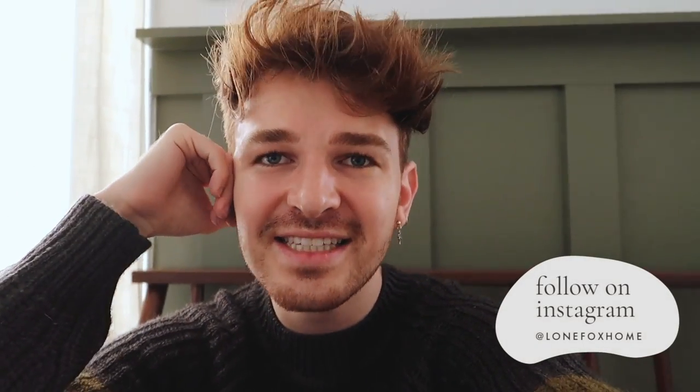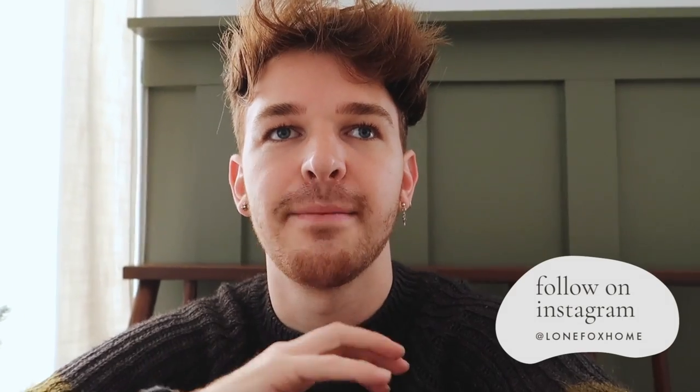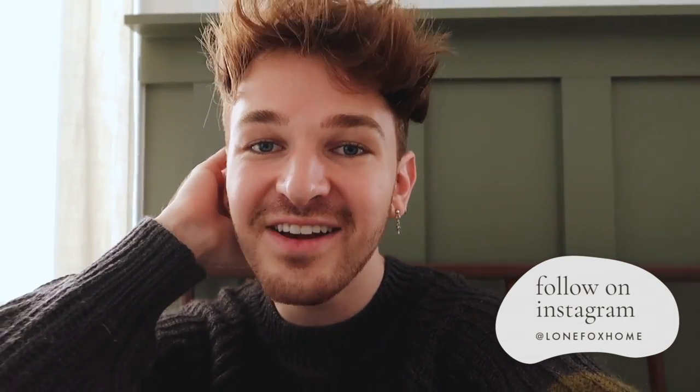Hi everybody, welcome back to my channel! I'm so excited because today we're going to be doing a Christmas apartment makeover. I already have my little tree in my bedroom, but today I'm doing a full Christmas apartment transformation with a larger tree and tons of decor. I have so many fun ideas — this is my first Christmas in this apartment and I feel like it has so much potential.